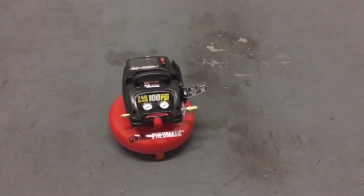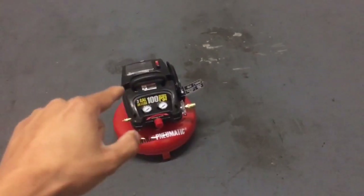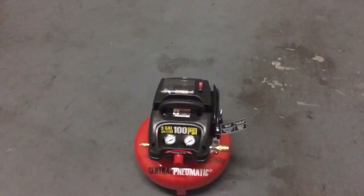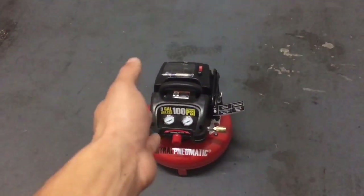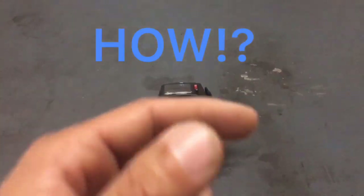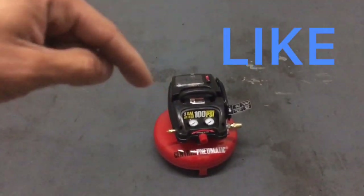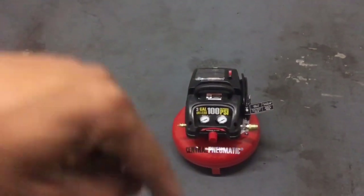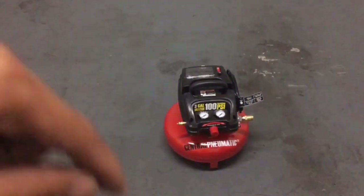But before we get to that, let's talk about the free item I'm giving away. If you've been following my vlogs, you know that vlog number seven we did an unboxing of the three-gallon air compressor from Harbor Freight. I'm going to be giving this air compressor away to one of you guys for free. Simply like the video, subscribe to the YouTube channel, and comment 'done' at the bottom. I'll be picking a random winner next week.